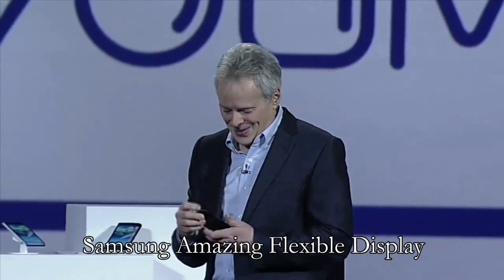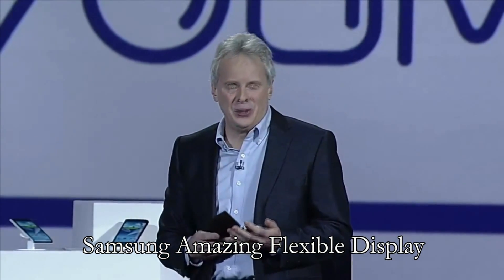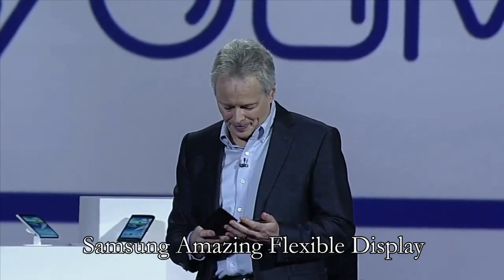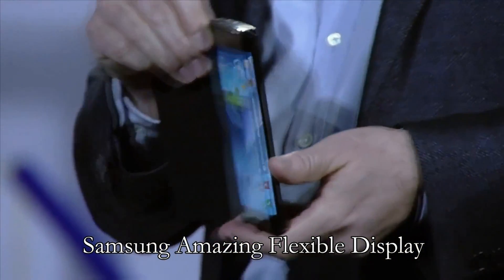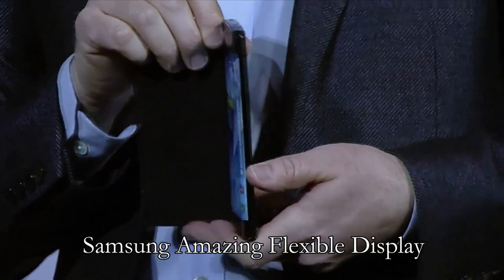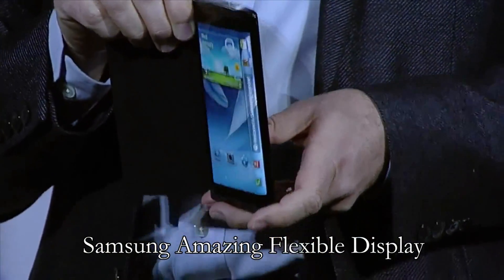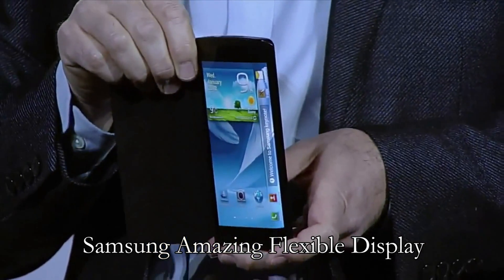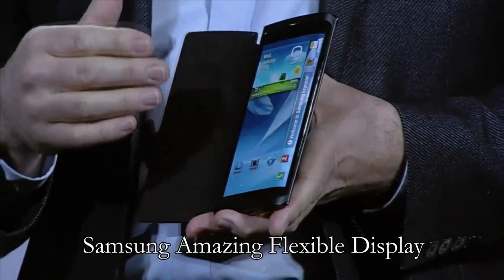I brought something else here today. Have a look at this bended YUME prototype device. Do you see how the screen curves beyond the edge of the display, around here? With this bended display, we have expanded the canvas available for content. Content can now flow along the sides of the device.